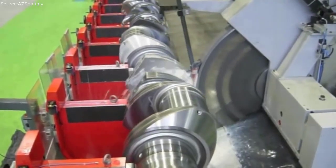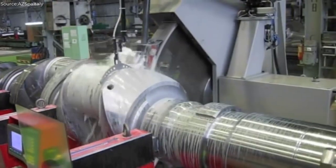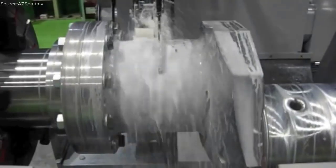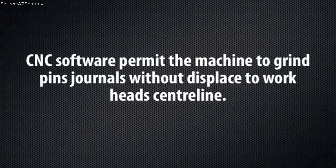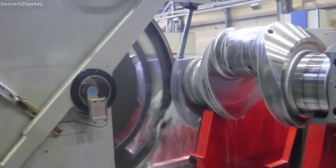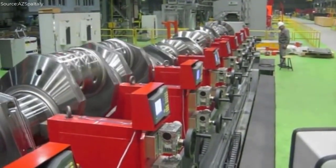The machine's sophisticated control system facilitates seamless integration of various grinding functions, from rough machining to finish grinding, allowing for precise customization to meet the exacting specifications of each application. One of the key functions of the DB12500 CNC crankshaft grinder is its ability to perform rough grinding operations with exceptional efficiency and consistency. With its robust spindle and high-torque grinding wheel, the machine can swiftly remove material from the crankshaft surface, shaping it to the desired dimensions while maintaining precise concentricity and geometric alignment, particularly crucial in large-scale automotive or industrial engine manufacturing.